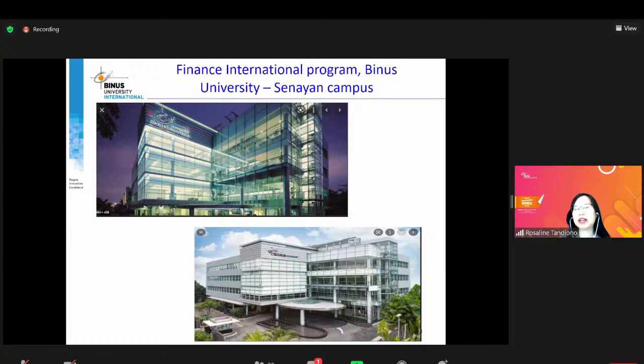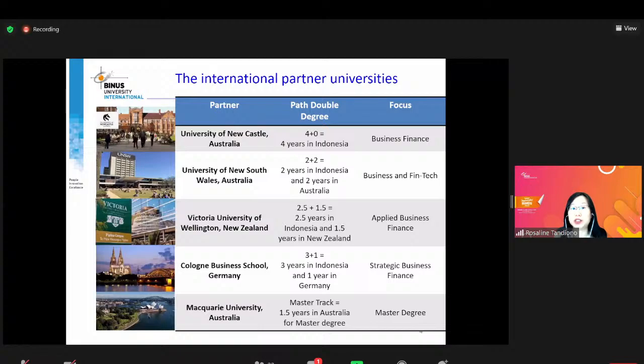Ini adalah kampus di mana Finance International Program dijalankan, di Senayan kampus. Kelebihan dari international finance ini, tentu saja seperti namanya karena international, kita punya banyak sekali partner university. Kalian bisa pilih dari berbagai universitas ternama di dunia, misalnya University of Newcastle, University of New South Wales, ada yang di New Zealand, di Germany seperti Cologne Business School, dan McQuarrie University.